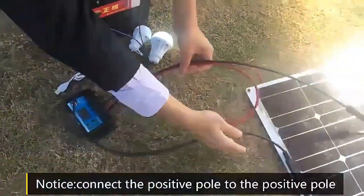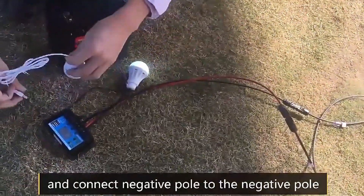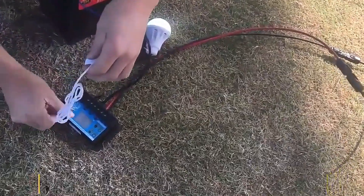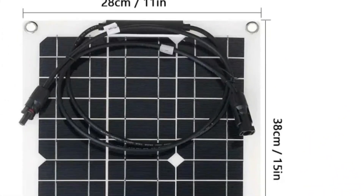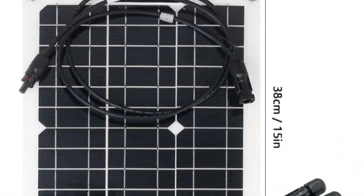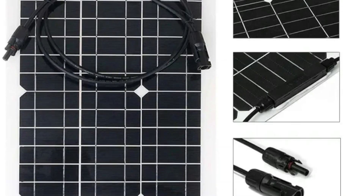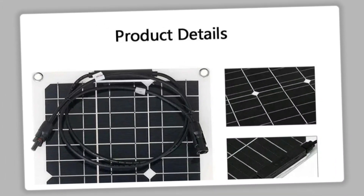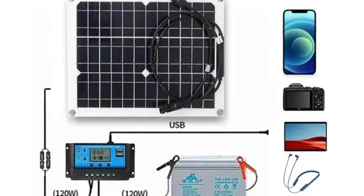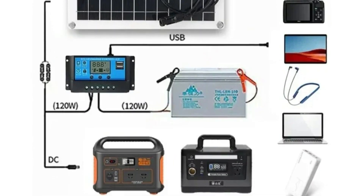The flexibility of the solar cells is a standout feature, enabling the panel to contour to different surfaces for easy installation on curved or irregular structures. This characteristic makes it an ideal choice for diverse settings, from the roof of a car to the deck of a yacht. As a portable power bank for a range of devices, the 300W Solar Panel serves as a dependable source of renewable energy. Its compatibility with various settings and the ability to charge both USB devices and 12V batteries make it an excellent addition for those seeking an efficient and eco-friendly power solution in their phone, car, yacht, or RV journeys.